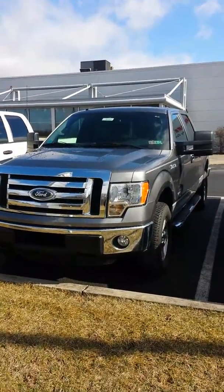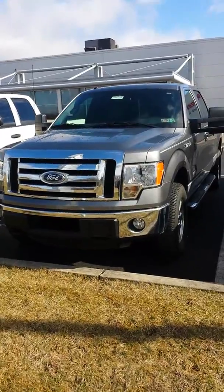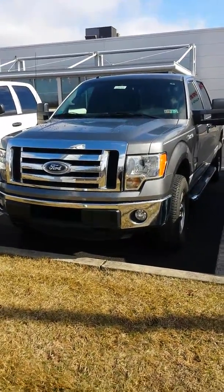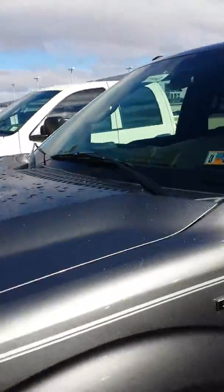Hello, this video is for Terry. This is Zach from Kelly Nissan. Here we have our Ford F-150 from 2011. I'd like to take a walk around the vehicle just so you can get a view of it from all around.